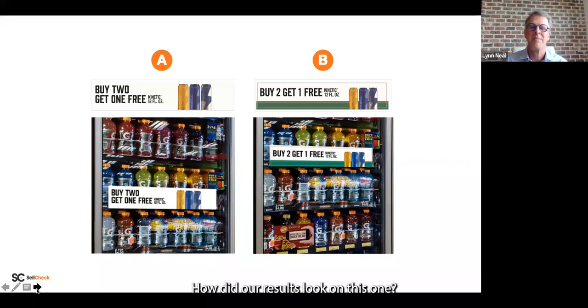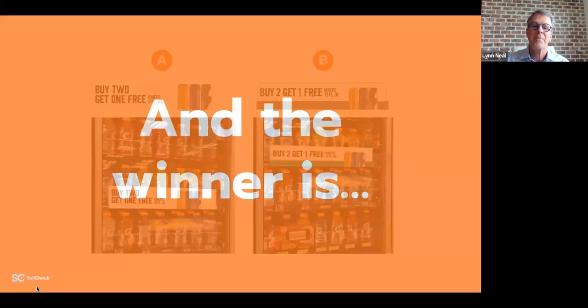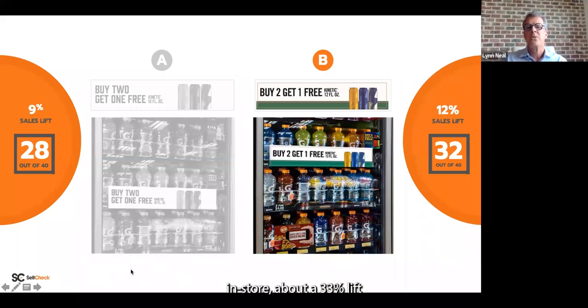About two-thirds went with the one on the right and a third went with the one on the left. The winner is the one on the right — optimized to a score of 32, whereas the one on the left was non-optimized. In store, about a 33% lift in sales with the one on the right.